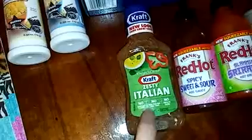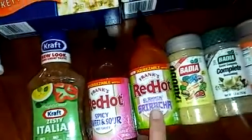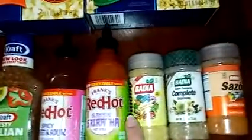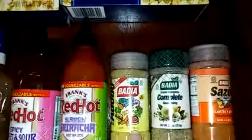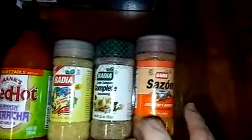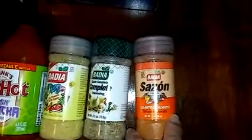From Kraft, zesty Italian salad dressing. From Frank's, red hot spicy sweet and sour hot sauce. And slamming sriracha. And this I used to season meats and stews, rice also — this is the Badia adobo. The Badia sazon complete. And the Badia sazon cilantro and achiote. Achiote is what gives the rice the yellow color.